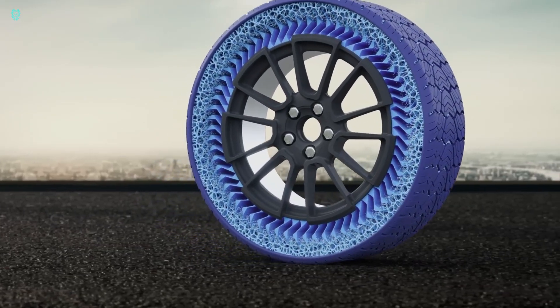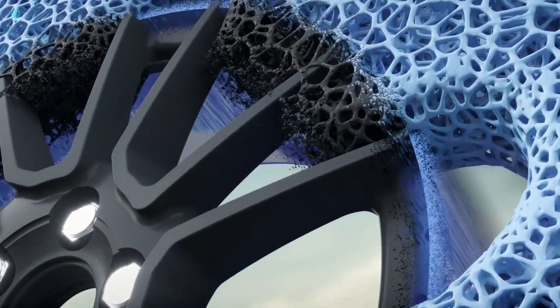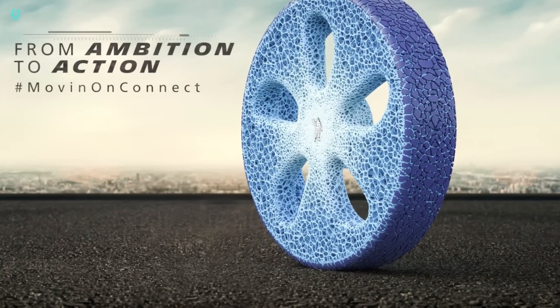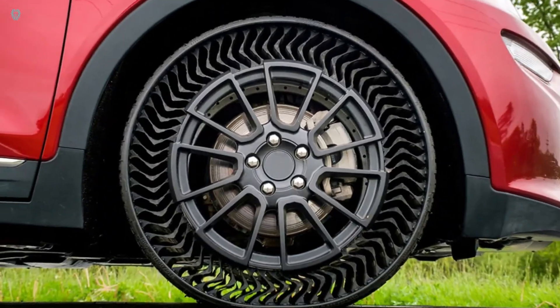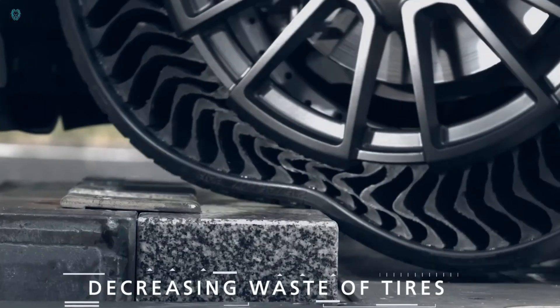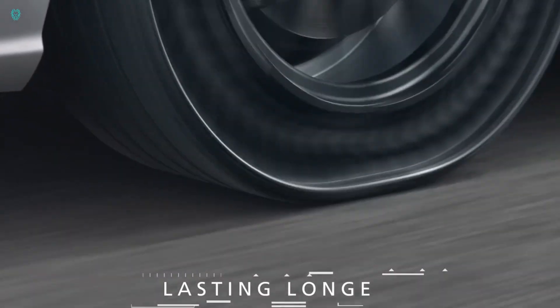Bridgestone's airless tires aim to simplify tire management by removing concerns about air pressure and punctures. Unlike conventional tires that rely on high-pressure air for support and shock absorption, these advanced tires offer a spring-like function without the hassle of inflation, similar to an inflated ball.